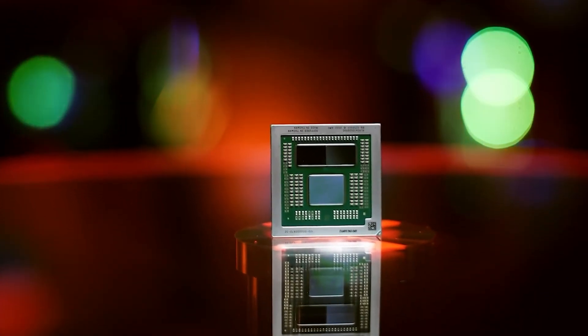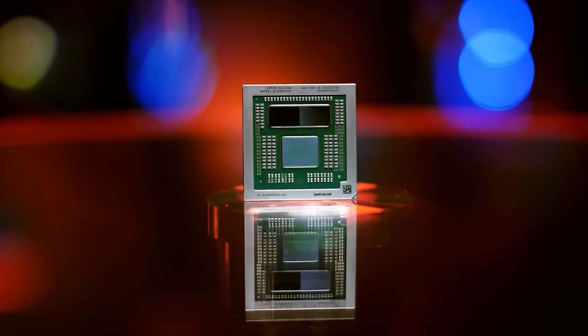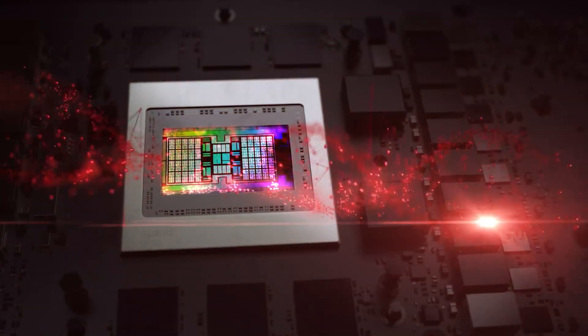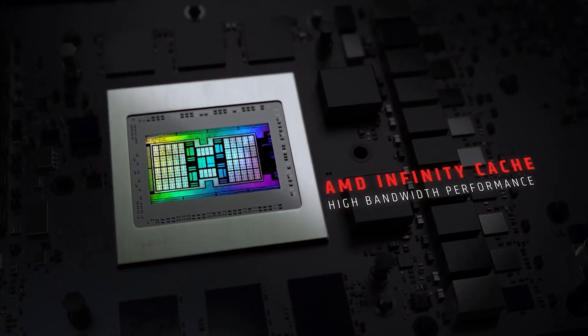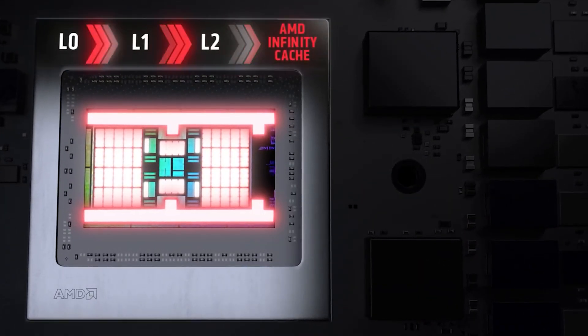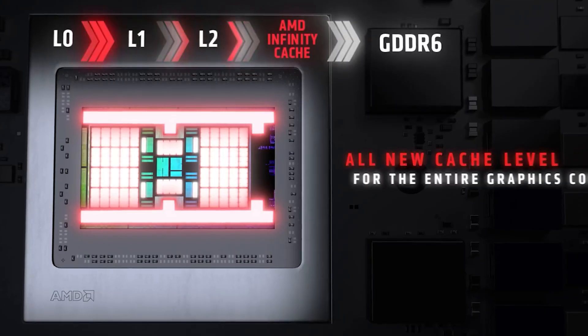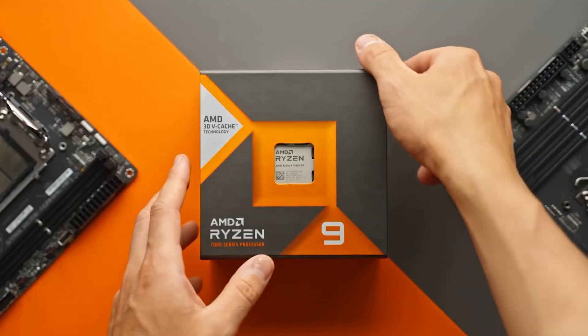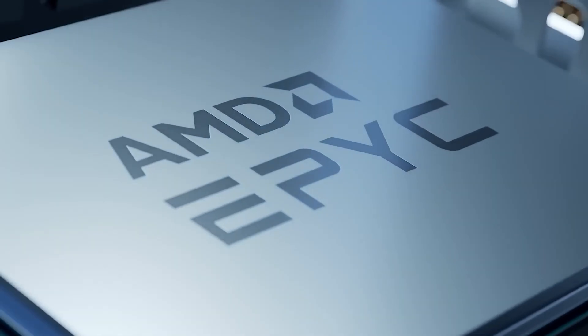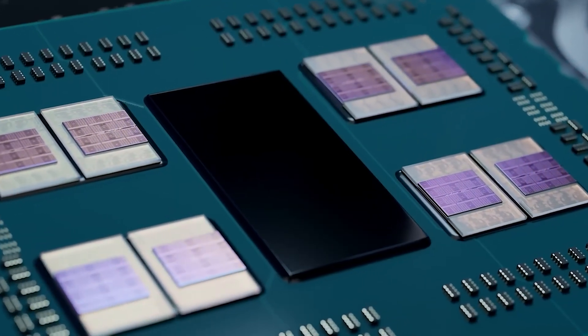The AMD Ryzen 9 7945HX 3D CPU comes with a 16-core and 32-thread configuration, implemented in a dual-CCD layout. Each CCD carries 32MB of L3 cache for a total pool of 64MB, but one of these CCDs comes with a 3D vCache stack of 64MB, which increases the total pool to 128MB.